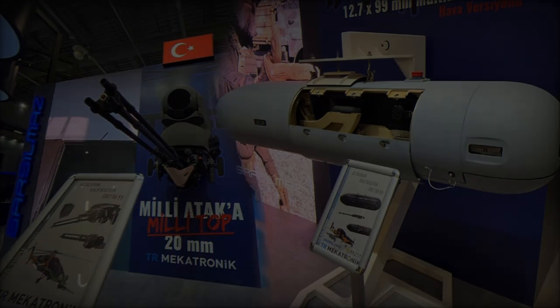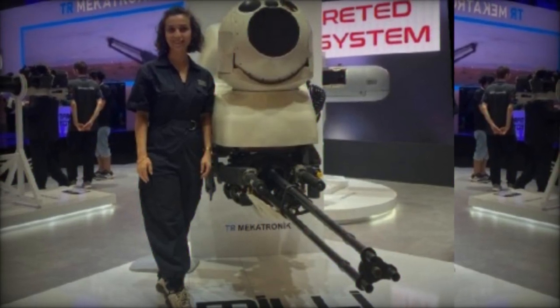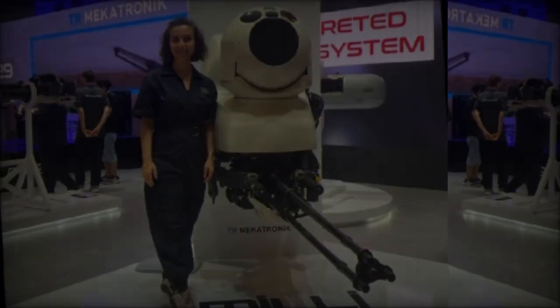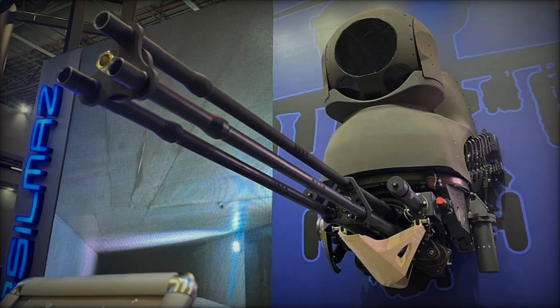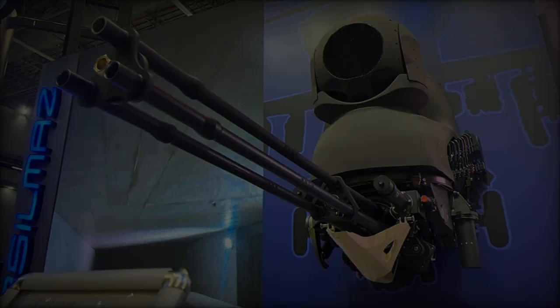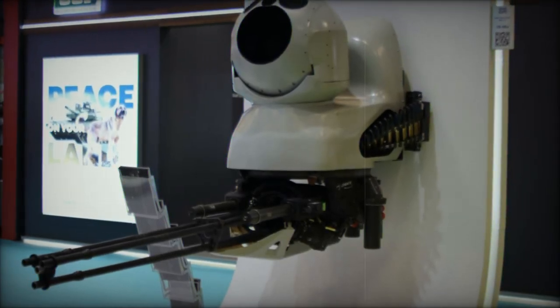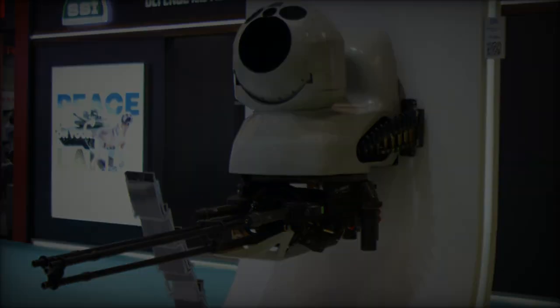The ATAK Burin Topu features a 20x102mm NATO-caliber cannon, capable of firing at an impressive rate of 750 rounds per minute. This high rate of fire enables rapid saturation of targets, making it an effective tool for engaging both moving and fortified threats. The turret employs a rotary barrel mechanism optimized for servo-controlled operation and electric ignition, providing enhanced stability and precision during firing.